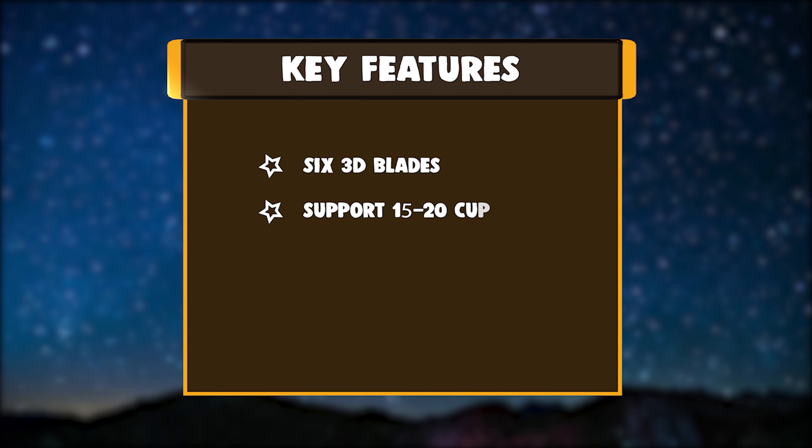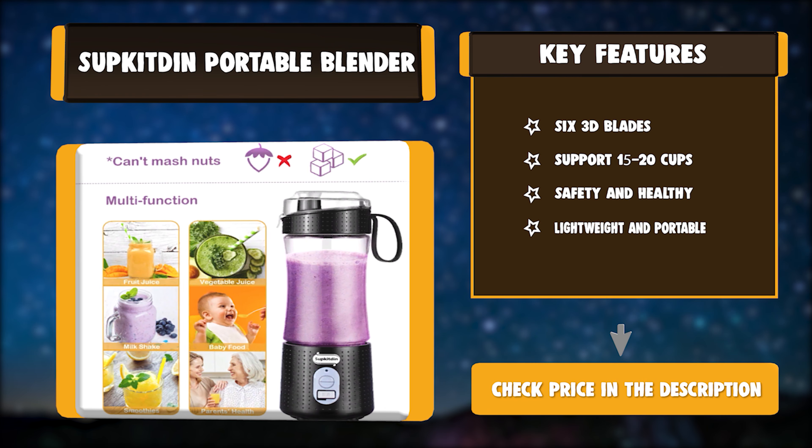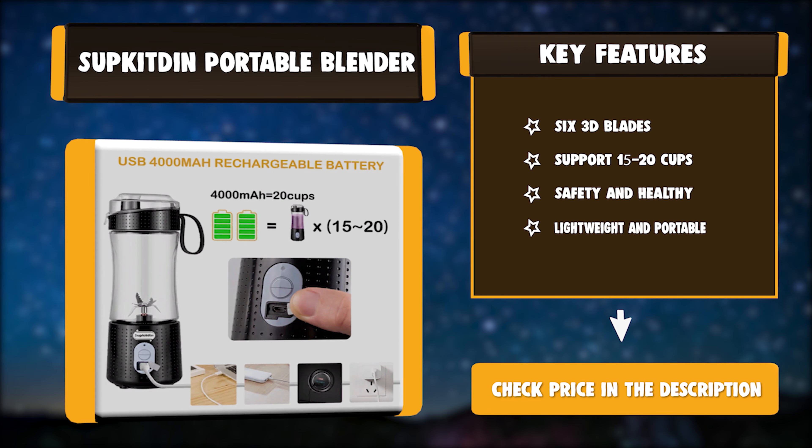Key Features: 6 3D Blades. Supports 15-20 cups. Safety and healthy. Lightweight and portable.